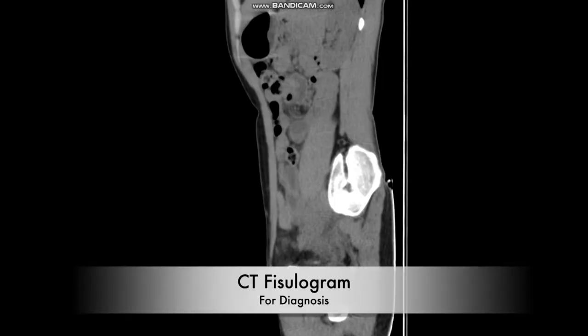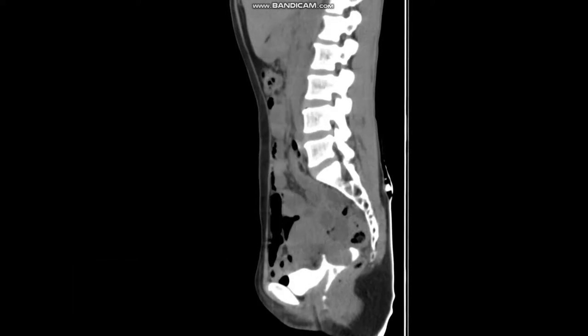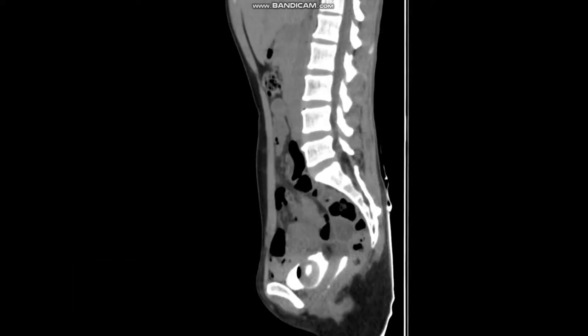Without further ado, we start the surgical video, with Dr. Dheera providing the voice-over. First, a CT fistulogram was done. These are CT cuts post-contrast with positive contrast infusion.